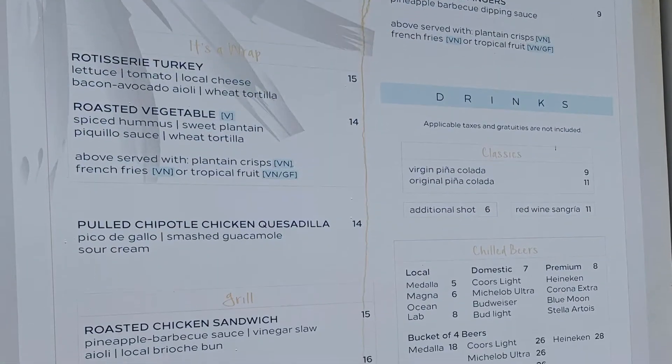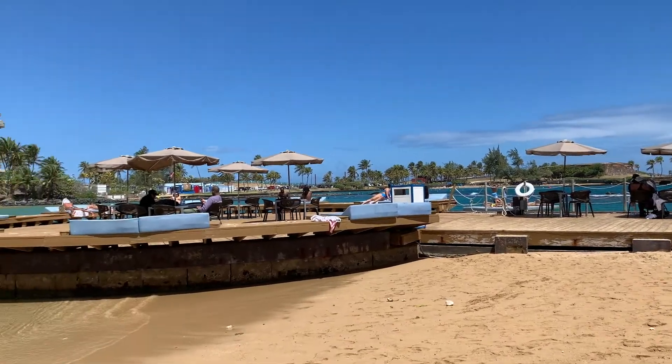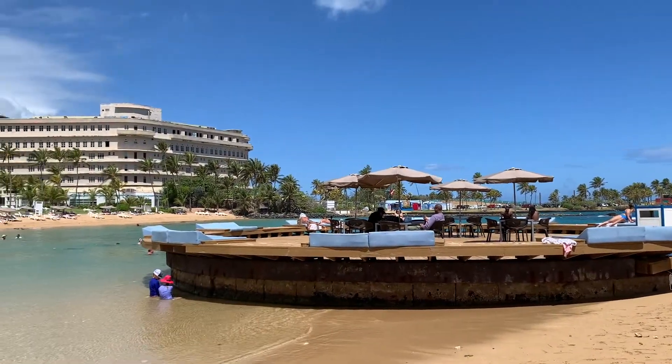The beachside dining options include sandwiches, quesadillas, burgers, hot dogs, french fries, chicken fingers, and lots of drinks.